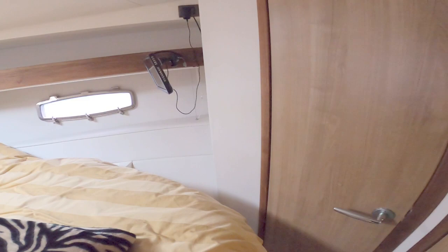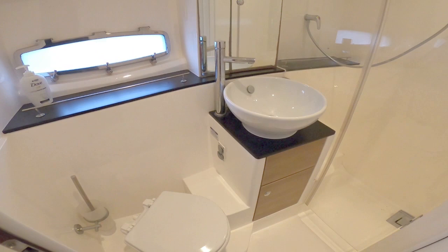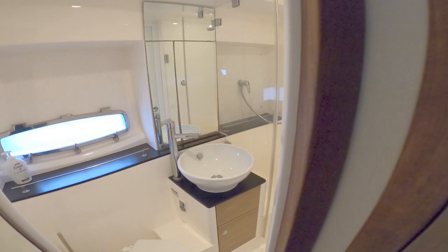This is the master cabin, and on this side we have access to the jack-and-jill heads — the same as the other one — with a nice shower and a bit of storage. That is the Sealine SC35.